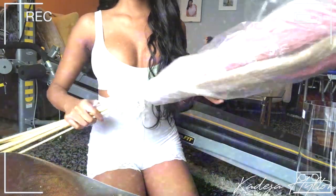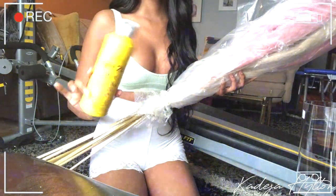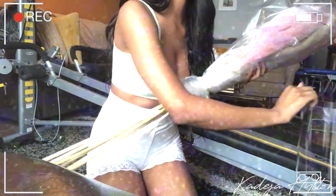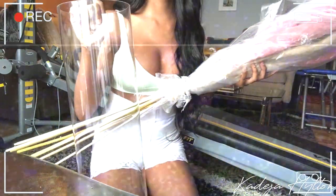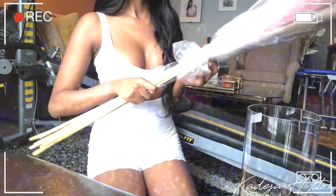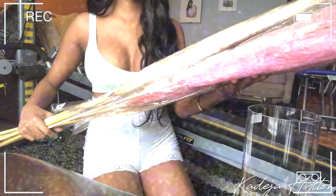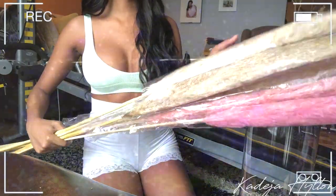I have some pampas grass that I'm going to put some hairspray on and then add to this vase that I got from HomeSense. This is what the pampas grass looks like — so pretty. We have pink and then we have the beige color.